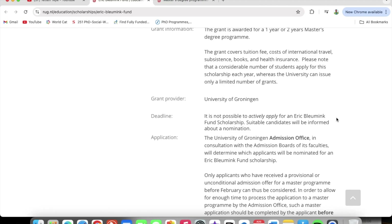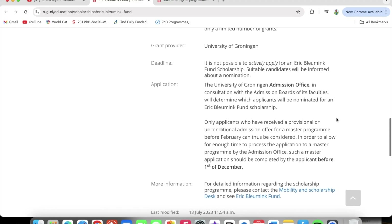Once you have looked at the master's program, watch the Studylink account creation video, create your account, and put in your application. Once all your documents are in order and you are eligible, the University of Groningen is going to send you an invitation to apply for the scholarship.